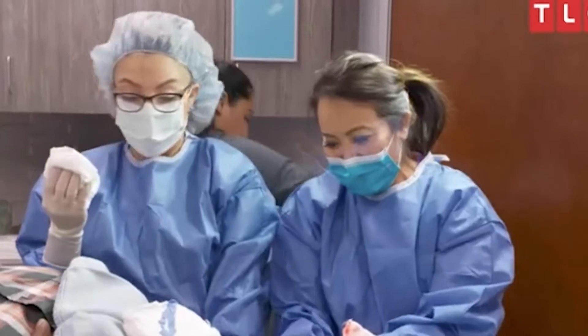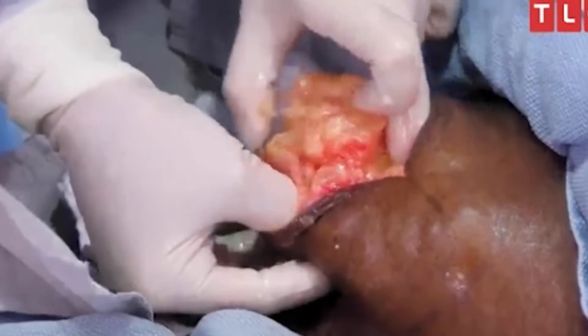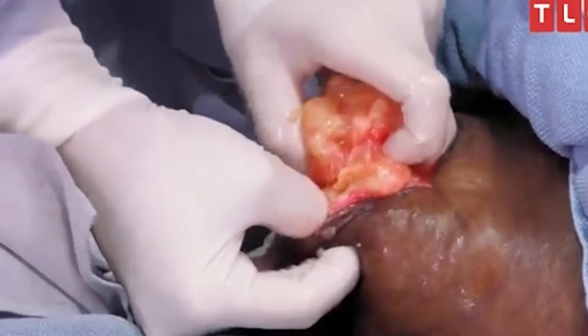Hey guys, welcome back to Film Spire. Today we'll talk about the most nauseating moments on Dr. Pimple Popper. Let's head into it.